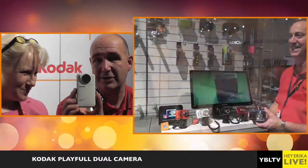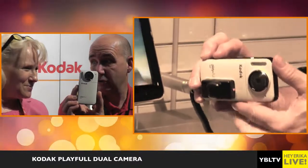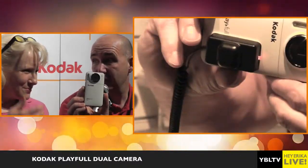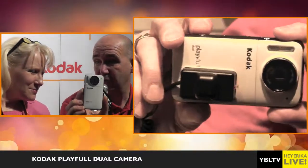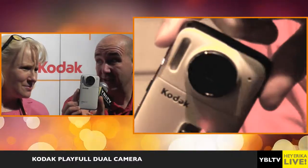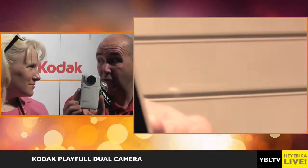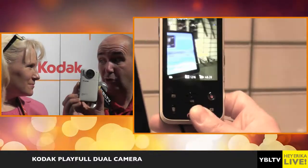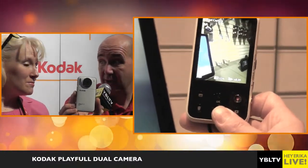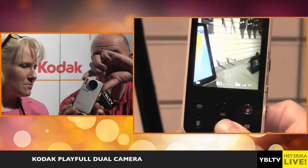What I have here is the Kodak Playful Dual Camera. We call it Dual because it shoots 1080 HD full resolution HD video, and also 240 frames per second — the only Kodak camera to shoot 240 frames per second — which gives you incredibly slow motion playback capability on your video. But not only that, the camera is dual.